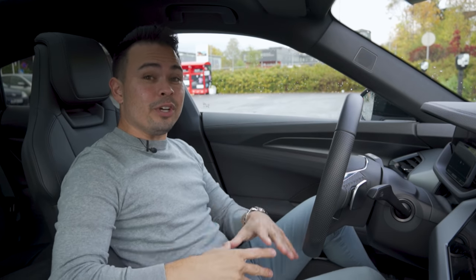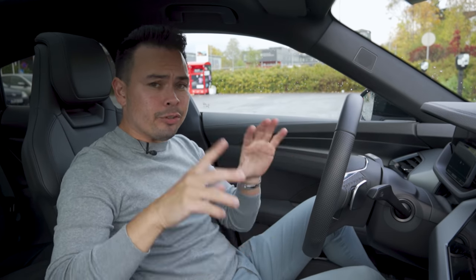Hey guys, Chris here. In this video, we're going to do something a little bit different. Today, we're reacting to a video by Shmi150.